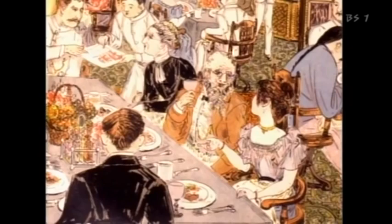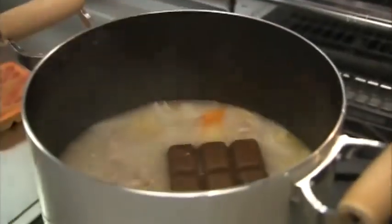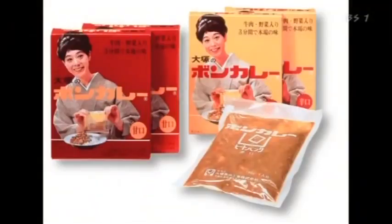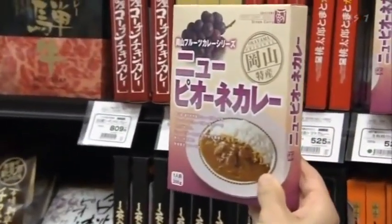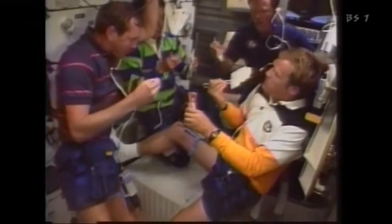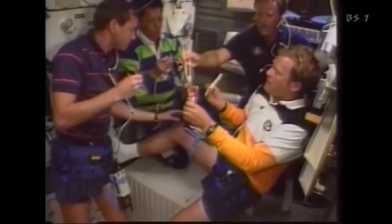Curry with rice came to Japan in the late 19th century. Ever since, the Japanese have been inventing ways to make the dish easier to enjoy, from blocks of instant curry roux to pre-made curry in sealed bags. These days, curry is even providing sustenance for astronauts on their missions in space.